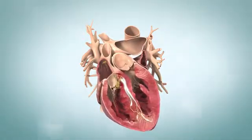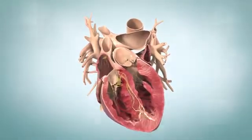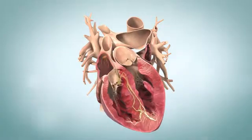Then the signals travel down a wall between your ventricles called the septum and out across your ventricles. Damage to any part of your heart's electrical system can cause arrhythmias. The SA node acts as your body's natural pacemaker — it controls your heart rhythm. If your SA node sends out fewer than 60 signals per minute, you have sinus bradycardia.